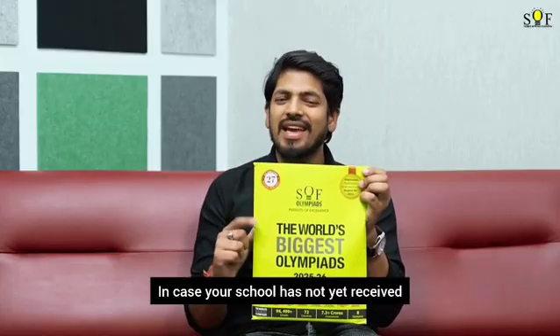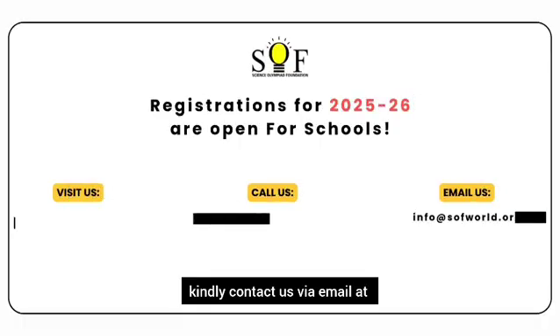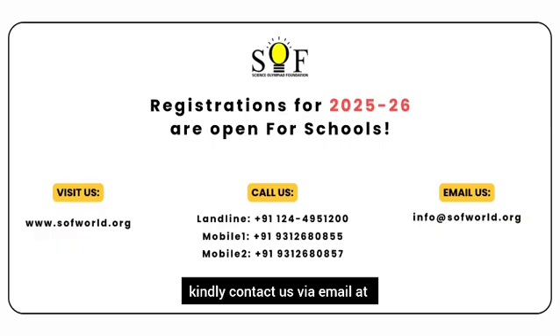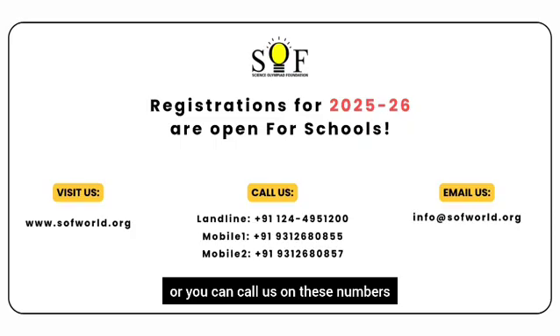In this video series, we will walk you through everything covered in the SOF brochure that you must have received. In case your school has not yet received the SOF brochure and is interested in participating, kindly contact us via email at info@sofworld.org or you can call us on these numbers.